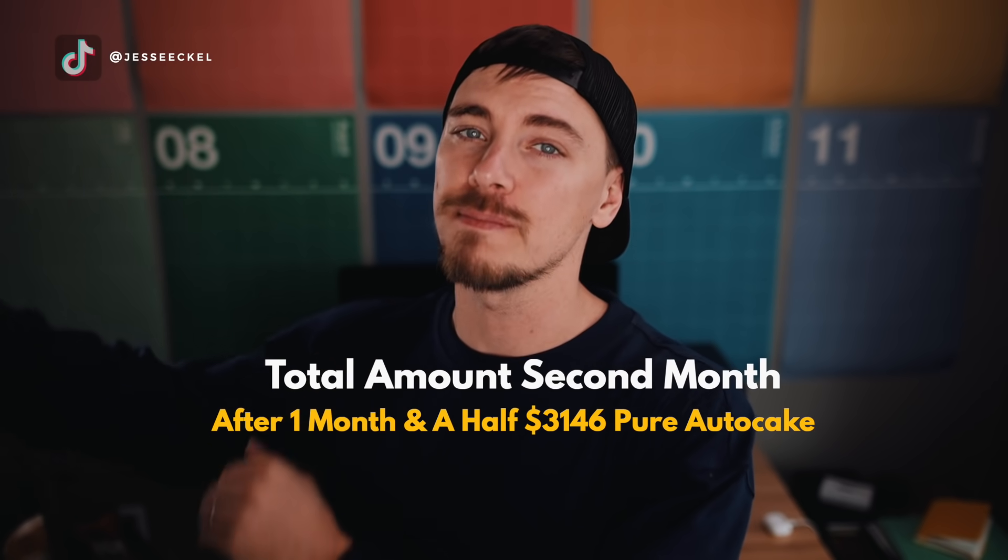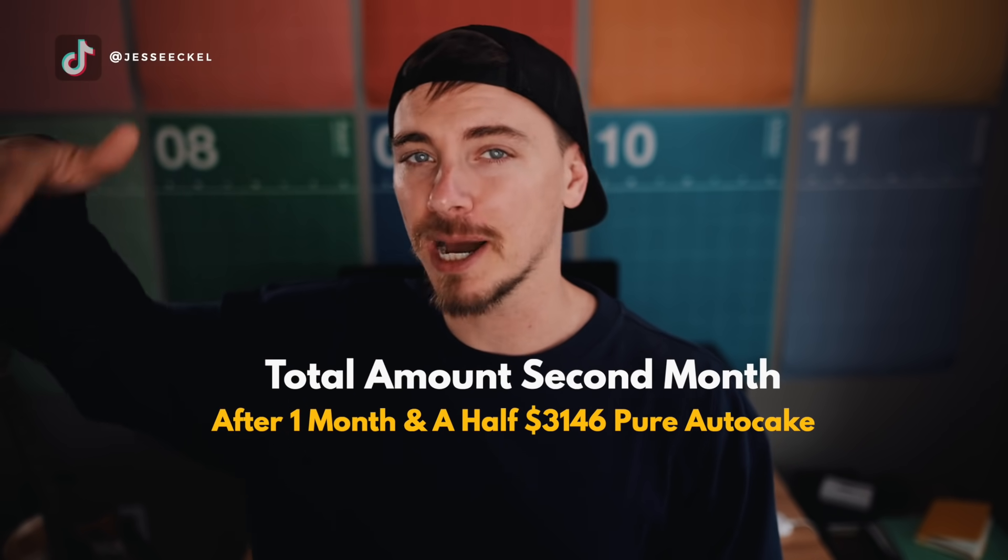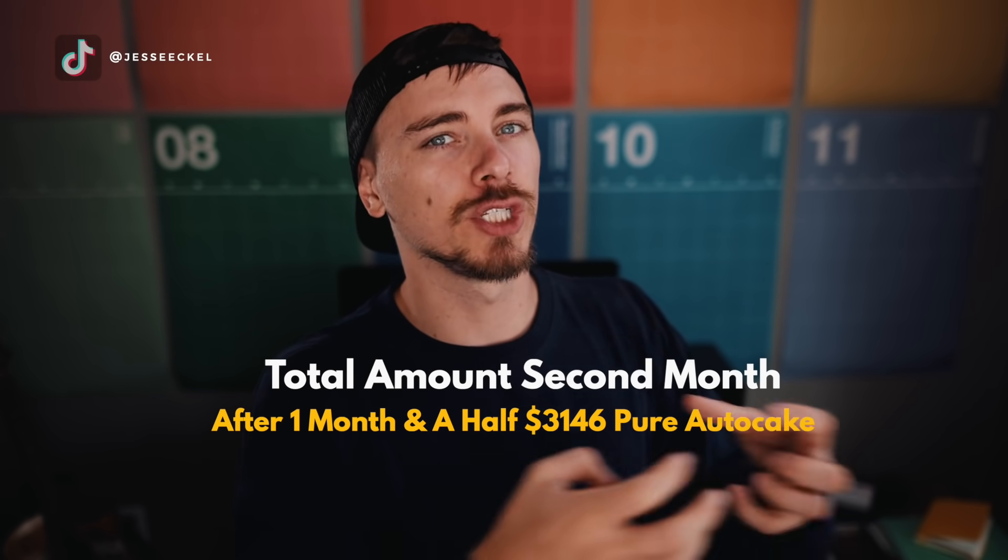After one month and a half of using AutoCake, I was able to make $3,146 directly from AutoCake. That has nothing to do with the price appreciation of cake going up or down — that's just how much cake I was able to generate from AutoCake using the money I had. The price of cake did go way up at one point, but at the time of this recording it's actually back down to about the same as where I started. So I didn't really make any money from price appreciation. But the cool part is I still ended up making over three grand just from having my money staked in AutoCake, which is pretty cool. A lot of my other investments didn't do anything, and this one generated $3,000 in passive income over a month and a half.